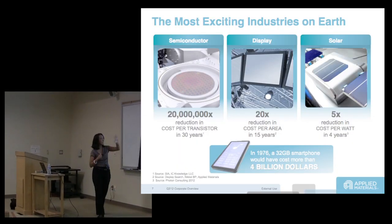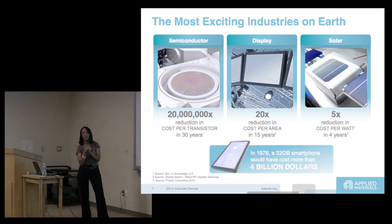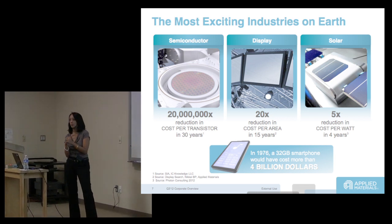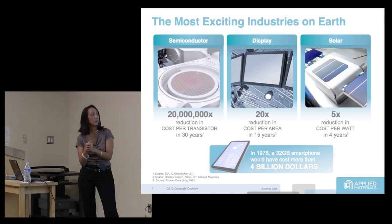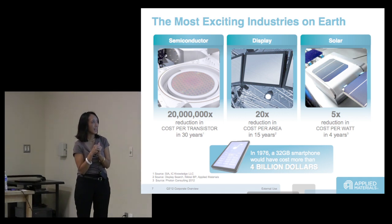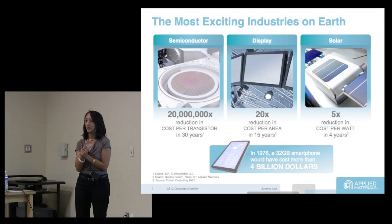Applied Materials has dedicated itself to reducing the cost per transistor over the last 30 years. Today your average smartphone is between $200 and $400, or free depending on your plan. We have seen, enabled by our tools, a 20 million times reduction in the cost per transistor because of the equipment that we built.